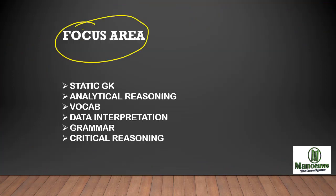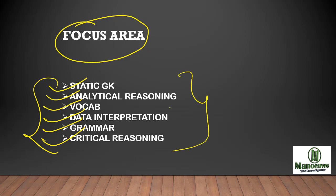A very very important focus area in CMAT is static GK — out of 25 questions, more than 15 questions will be from static GK, so start working on static GK from today itself. Then work on analytical reasoning, all the puzzles, seating arrangements, and similar questions. Work on vocabulary because CMAT tests more on vocab. DI — data interpretation — you have to work on, and quick calculation is required in DI. Also cover all grammar rules and critical reasoning. These are the very very important topics you should focus on more, apart from other topics.